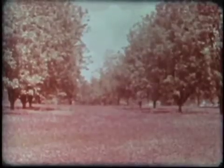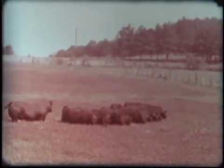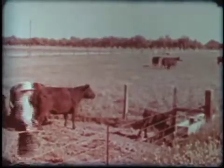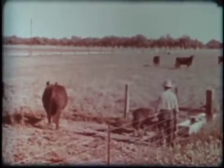Here, crimson clover is grown in a southern pecan orchard. Everywhere there appears more interest in growing better pastures and better cattle. Pacific Coast cattlemen find irrigated pastures profitable. Water for irrigation may come from wells, streams, or mountain reservoirs.